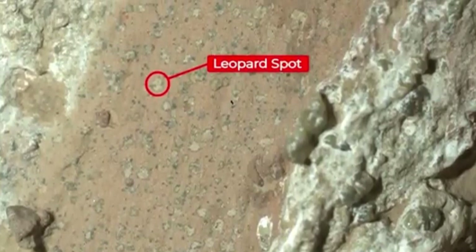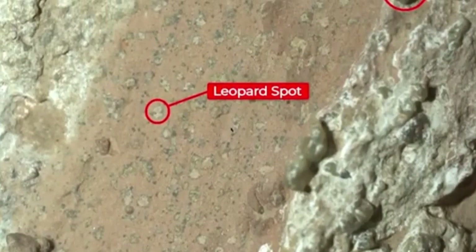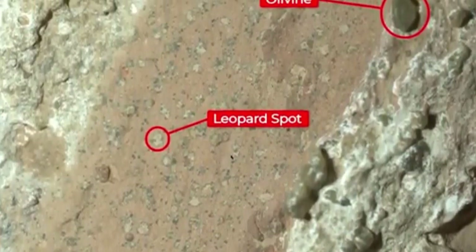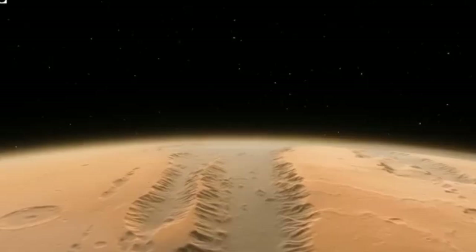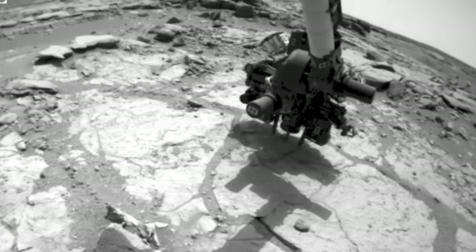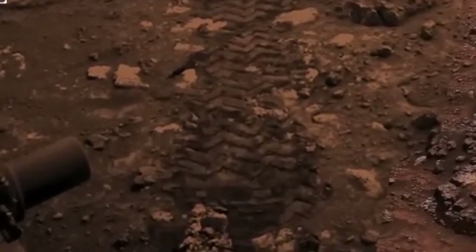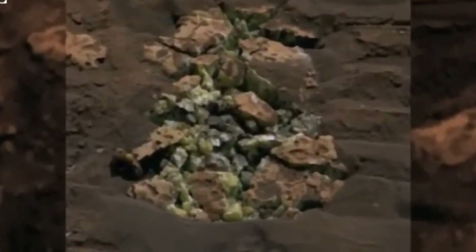Even though these discoveries are different, they can revolutionize our understanding of our neighboring planet. So, what did Perseverance really see in that rock that led NASA to believe that it is the most compelling piece of evidence that Mars hosted life in the past? How does Curiosity's discovery of a strange rock change our understanding of the Red Planet? Finally, and most importantly, how does NASA aim to bring a sample of the Perseverance rock home for further analysis?